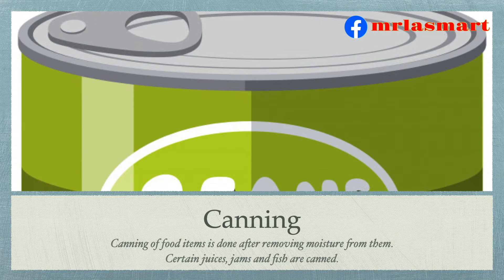Canning. Canning of food items is done after removing moisture from them. Certain juices, jams and fish are canned.